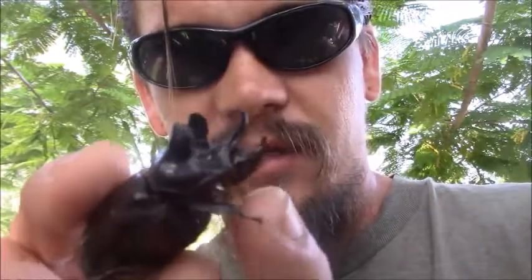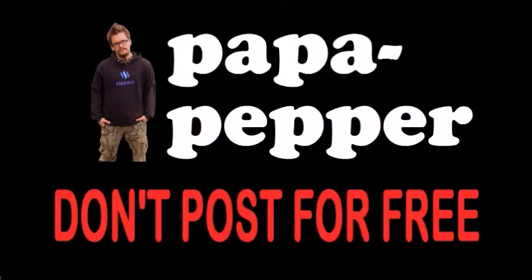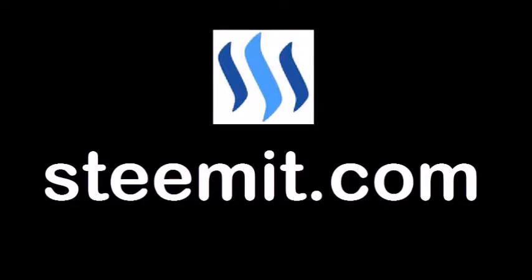The rhinoceros beetle variety called the ox beetle — another first for Papa Pepper, very cool beetle. As always, I'm Papa Pepper, and I'd like to remind you: don't post for free. If you'd like to be part of a revolution in social media, an economic power to the people where users can actually blog for cryptocurrency, then I'd recommend you check out Steemit.com and join the revolution.